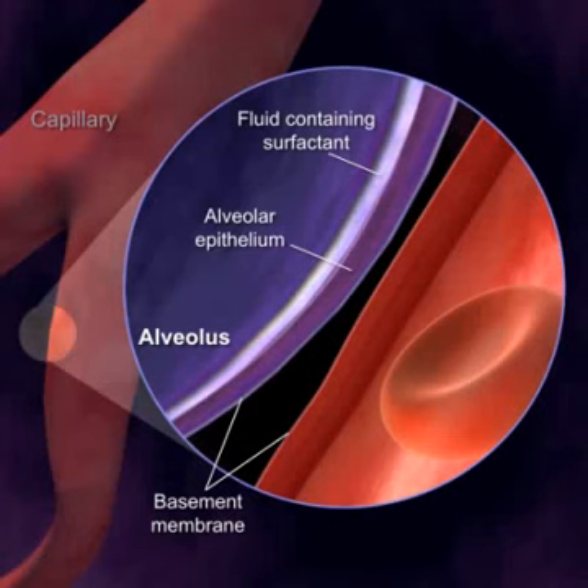The wall of the alveolus is composed of surfactant, epithelial cells, and basement membrane. The surfactant lines the inner surface of the alveolar wall along with a thick layer of fluid. The fluid keeps the alveolar surface moist.